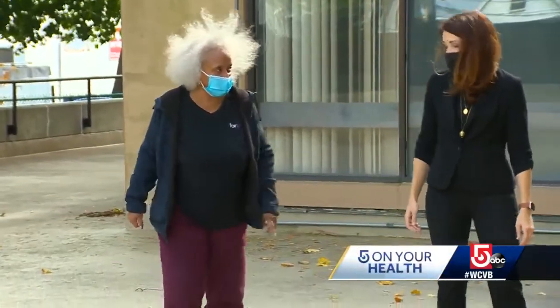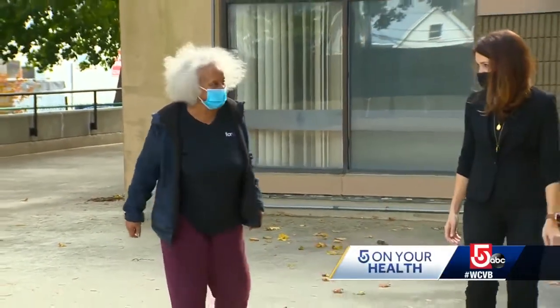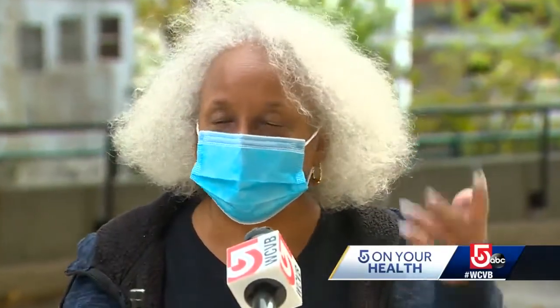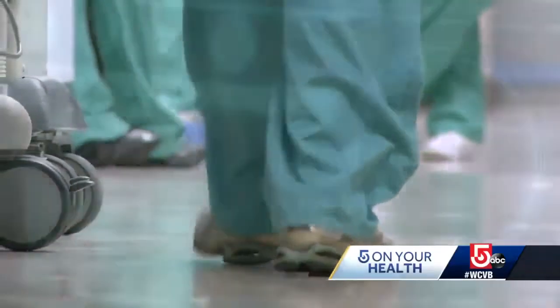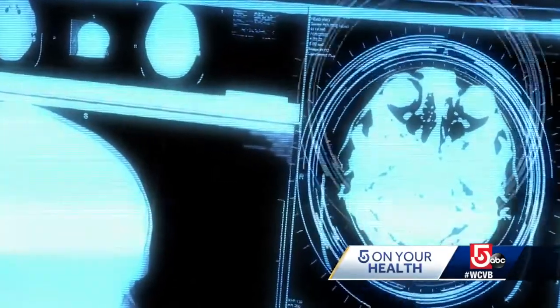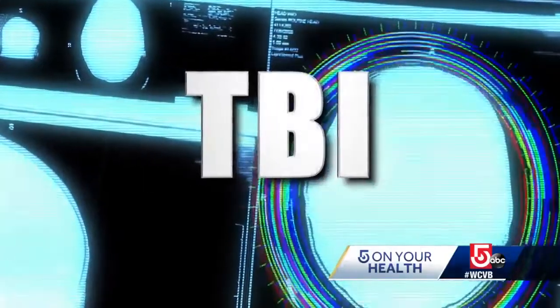It's an unsettling memory for Lenora Clark Johnson. Several years ago, she took a nasty fall. 'I got two black eyes, a knot on my left, knot on my forehead, my glasses broke, I got three cuts on my nose.' At the hospital, she agreed to participate in a study examining a potential treatment option for traumatic brain injury, or TBI.